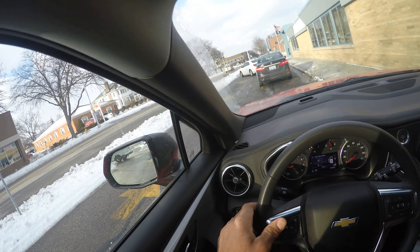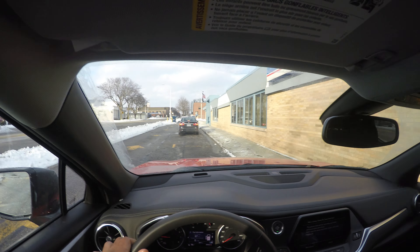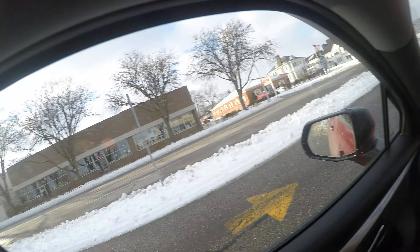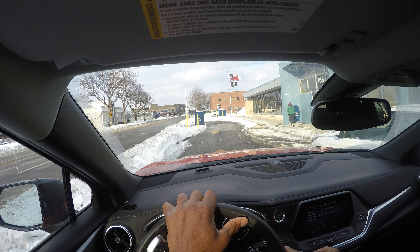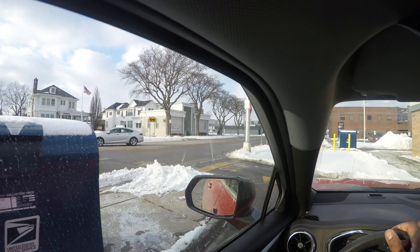Hey, this is Driving with the Miles. I had a request to do a road sign video, so I'm going to go ahead and do that. I'm leaving a loading zone at a post office, so obviously there are a lot of signs here. I'm using my blinker and looking over my shoulder. This is a regulatory sign: no stopping, standing, or parking. If you stop, stand, or park here, you will get a ticket and they will tow your car.